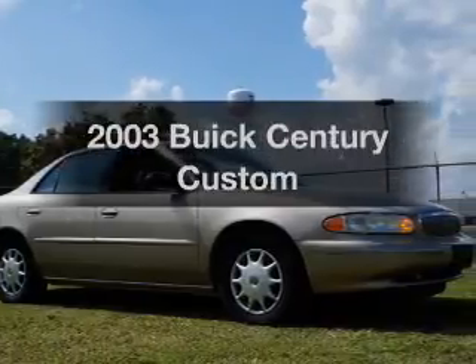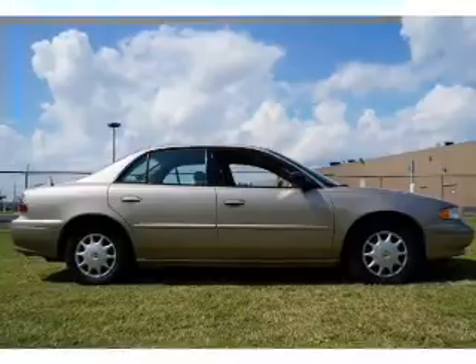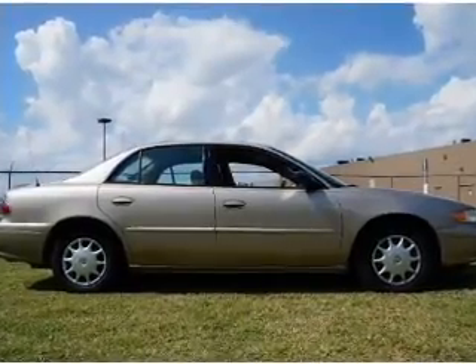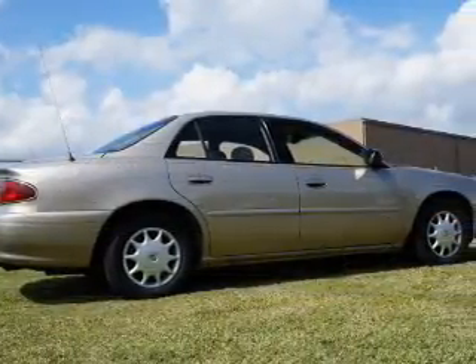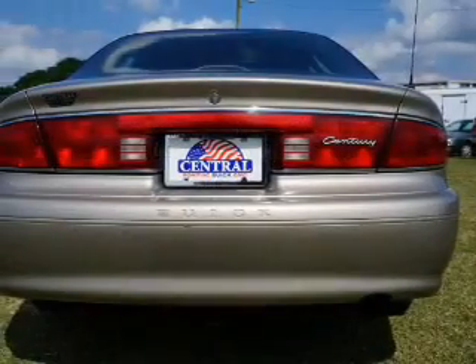Get noticed in this 2003 Buick Century. This is the set of wheels you've been looking for, with a solid 6-cylinder engine. The powertrain includes front wheel drive that responds smoothly to its automatic transmission. Stand out from the crowd with premium wheels.